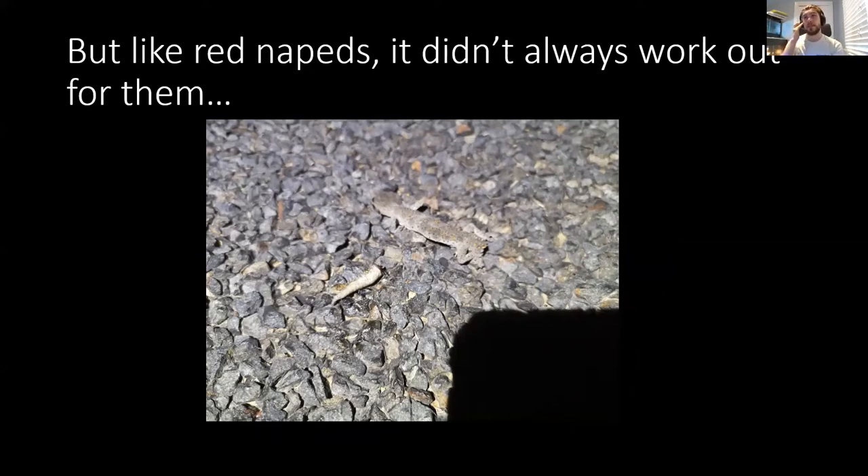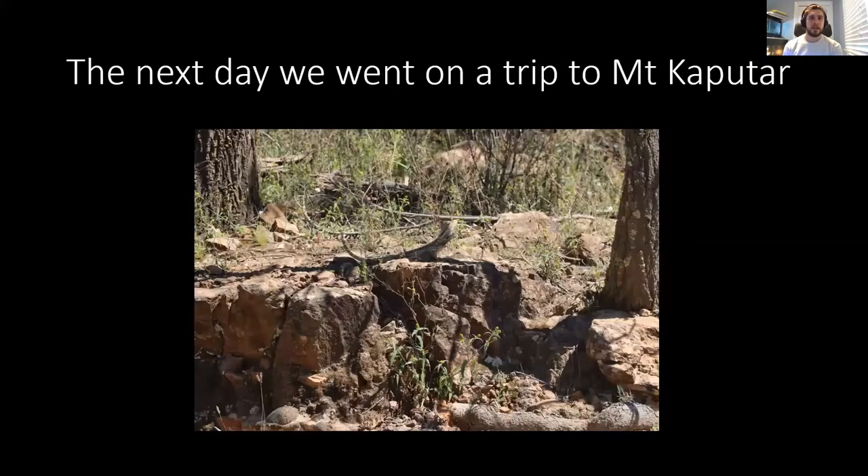That pretty much wrapped up the first night - we didn't want too long a night as we had plans for the next morning. It was supposed to be a pretty hot day so we wanted to get on the road fairly early to do some day herping. The next day we were on the way to Mount Caputa, which is a beautiful sort of sky mountain where the top is just such a different environment to the base. As we drove in, we had the pleasure of seeing quite a few eastern bearded dragons all around the base of the mountain - quite a common species in that greater region.